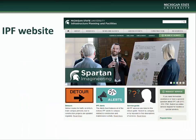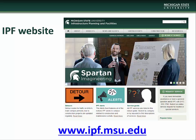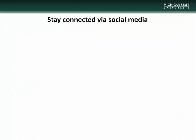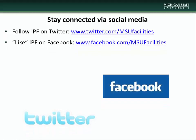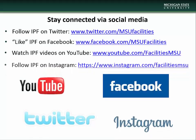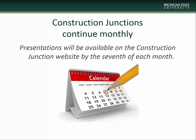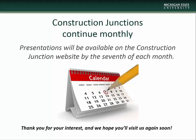This concludes the February Construction Junction presentation. We encourage you to visit the Infrastructure Planning and Facilities website at www.ipf.msu.edu. There you will find information on construction and maintenance alerts, detour information, construction junction information, and project and contact information. There are also a number of other IPF resources available, including listservs you can subscribe to to keep up to date with various IPF projects and events. Stay connected with IPF via social media — follow us on Twitter, like us on Facebook, watch our videos on YouTube, and follow us on Instagram. Construction Junction presentations will be made available on the CJ website beginning the 7th of each month. We thank you for taking the time to check us out and we hope you'll visit again.